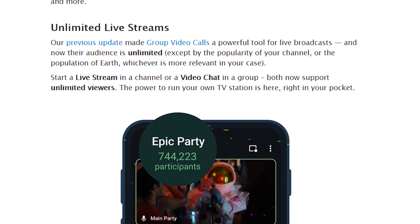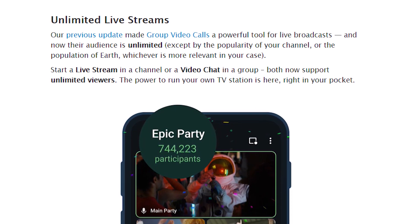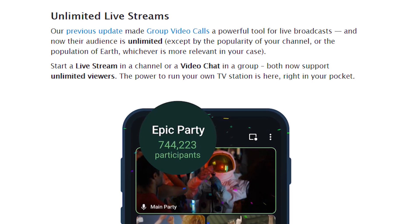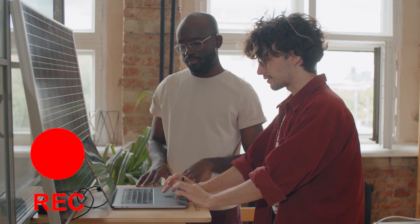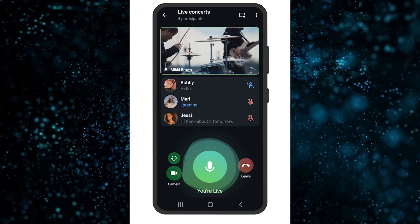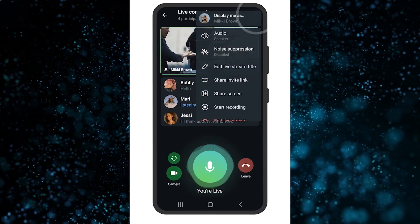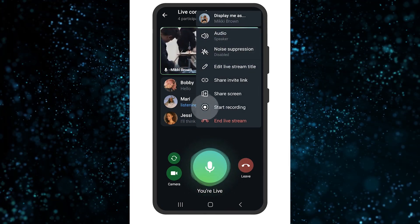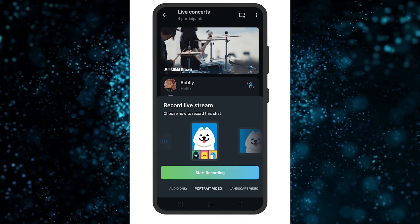Let me also remind you that with the last update, to celebrate the 8th anniversary of Telegram, they introduced group video calls with an unlimited number of people. Now with a fresh update, admins can record live streams and video chats. To record a live stream, you first need to start it, then tap on the three horizontal dots on Android and vertical dots on iOS. Here you will have several options: to record video and audio or only audio.